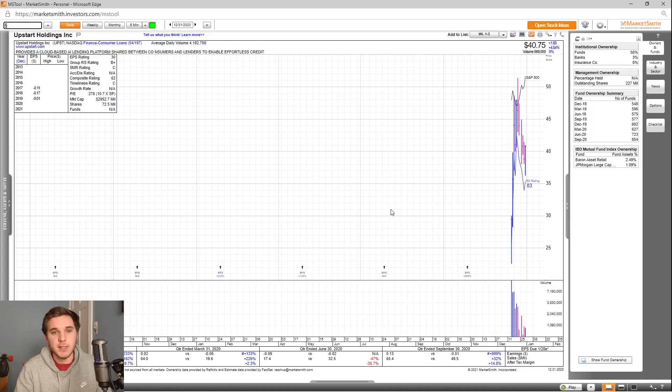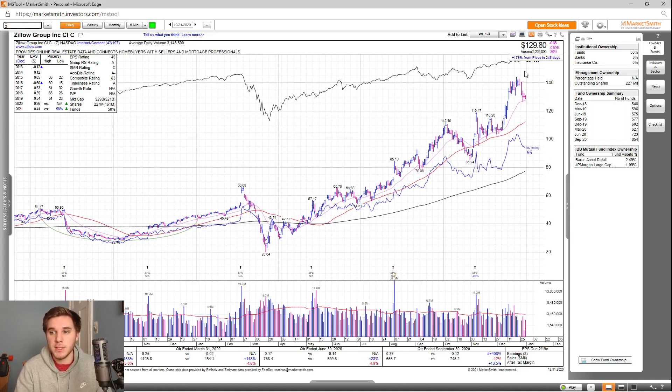Last on the list, we've got Zillow, which I still currently own and will be looking to add back shares. Last quarter earnings up 408%, after-tax margins up 13.5%. Looking at the estimates for 2021, they're up 58% with revisions up as well. The EPS rating is only a 45, group RS rating is an A-, SMR rating is a C, accumulation distribution is an A-, and the overall composite rating is an 83. Looking at the fund ownership, you can see a nice increase over the past two years with two high-quality funds investing into this stock.